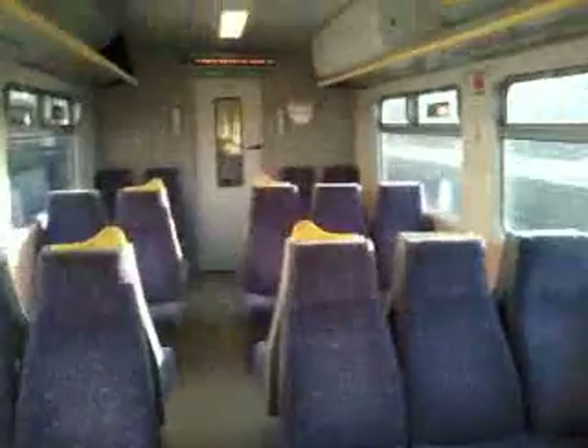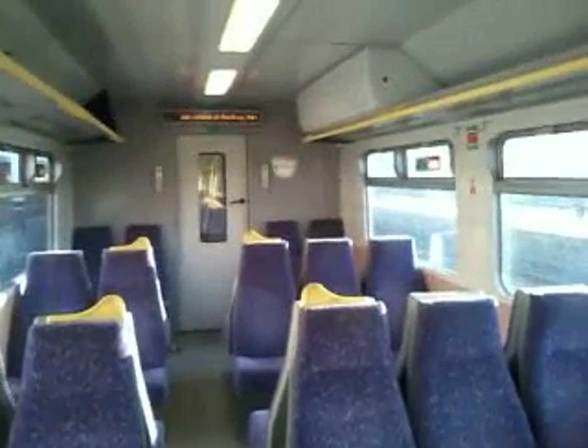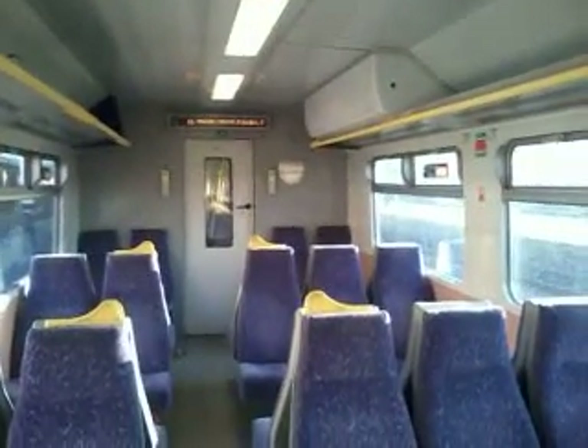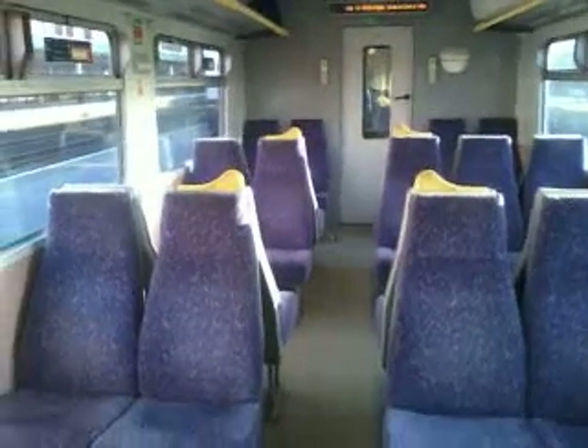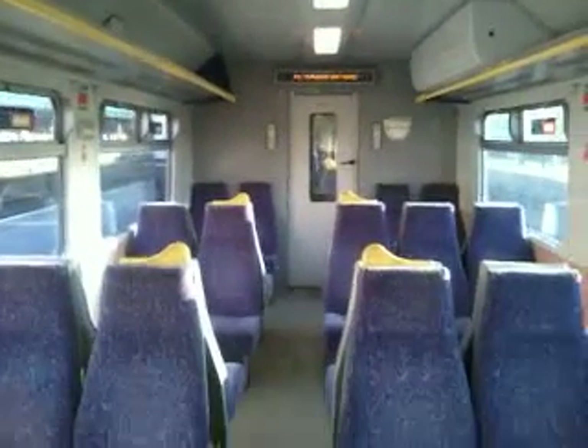If we would, we would just have a look at the train. Here we are on board, just having a quick look. There you are, that's the interior. 322481, this is the interior.